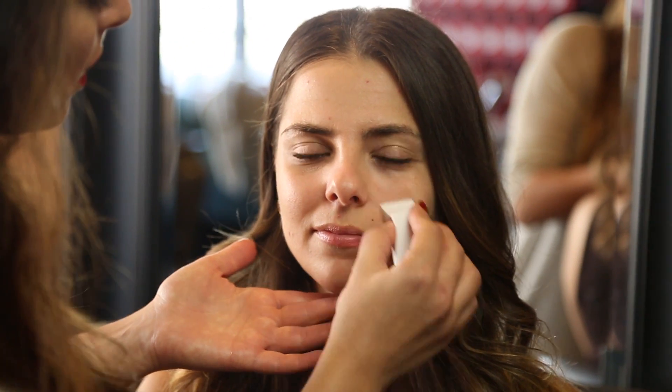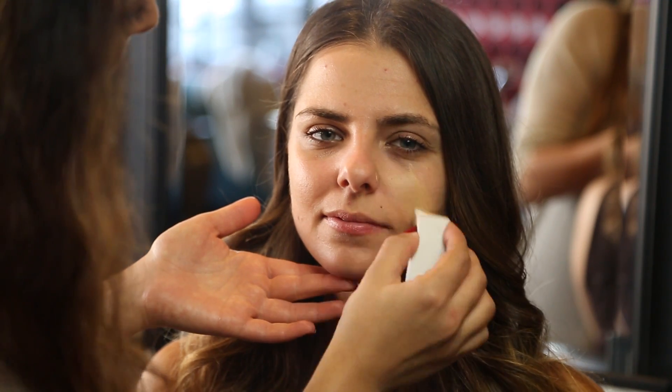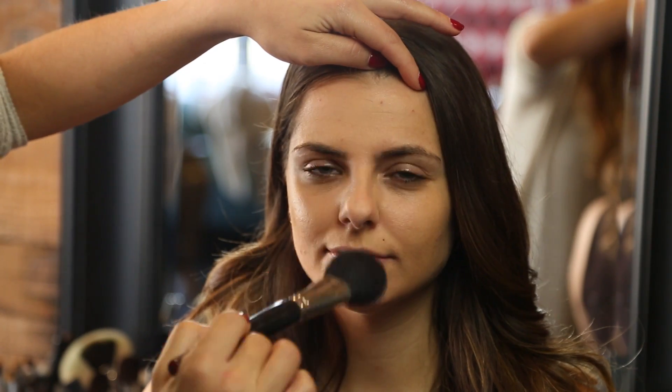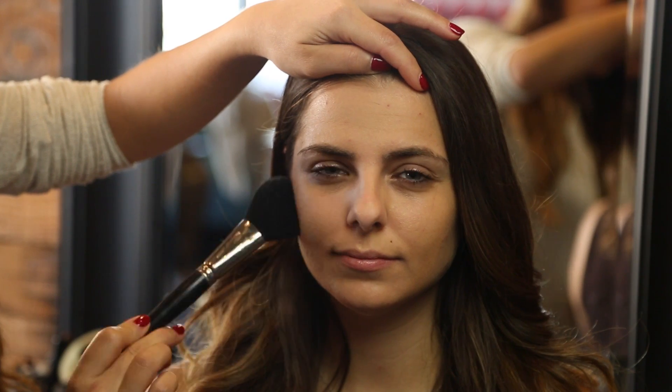Start with an anti-shine primer — this will help absorb the oil. Then use an oil control foundation or tinted moisturizer, and finish it off with an oil control powder. All of these things will help control the oil so you don't produce as much during the day.